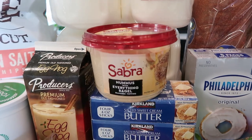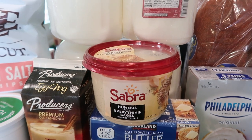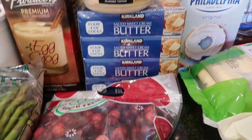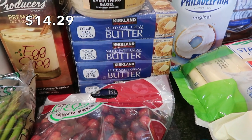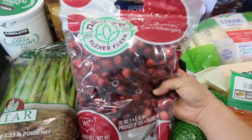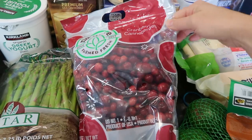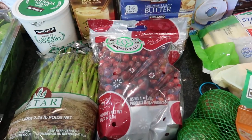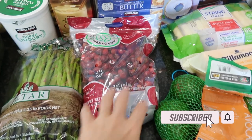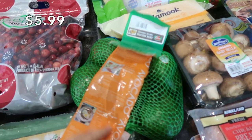I got this hummus again because it was so yummy last time, and I have veggies to dip in it — though I forgot to get carrots, so I'll grab those on my next trip. Butter is always in every Costco haul because I go through it very fast. I also picked up fresh cranberries in anticipation of Thanksgiving to make my own cranberry sauce — I love cranberry sauce so much! I'm definitely more of a sides person than a turkey person — how about you guys?